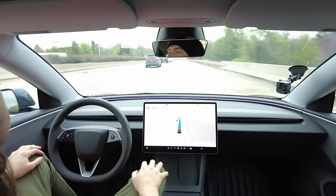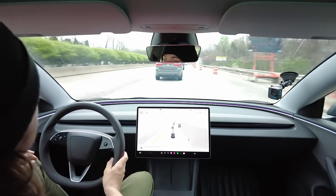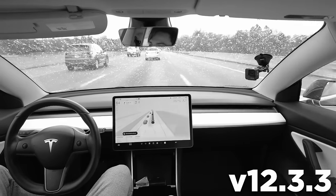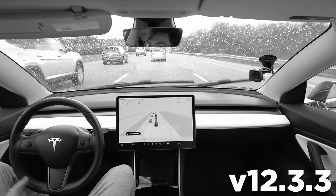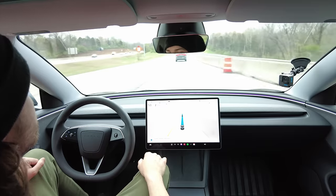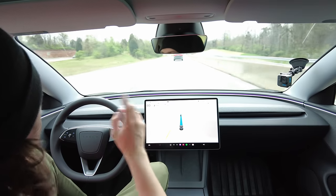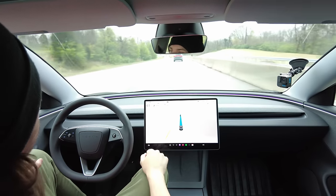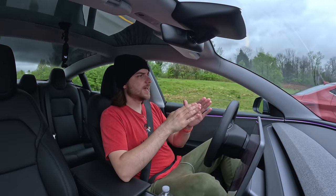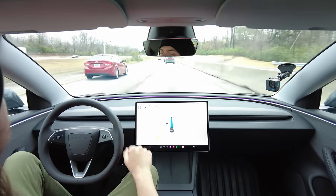It definitely needs to get over — there's construction merging here and it's headed directly for the cones. I had to disengage. It was going directly at those cones at 70 miles per hour — that was way worse than last time and terrifying. It knew it needed to get over and just didn't. This is also where it messed up last time: it needs to stay on the left side of the exit and not bear right. Let's see if it bears right again.